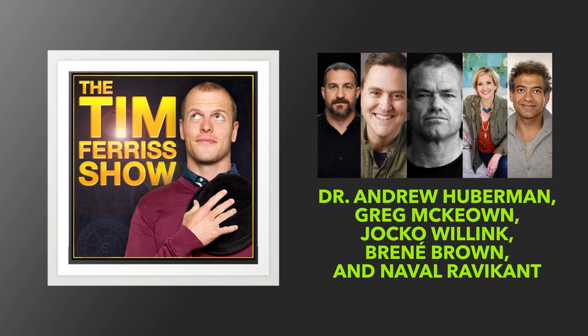The Tim Ferriss Show. Hello, boys and girls, ladies and germs. This is Tim Ferriss. Welcome to another episode of The Tim Ferriss Show, where it is usually my job to deconstruct world-class performers to tease out their routines, habits, etc., that you can apply to your own life. This episode is something different. It's an experimental format that I am super excited about, and apparently so are many of you. It's backed by popular demand.